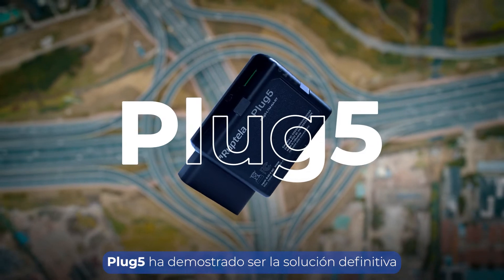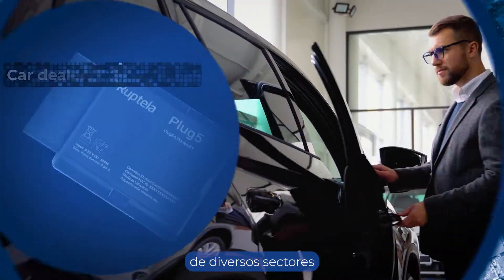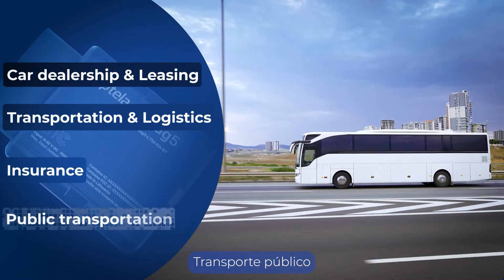Plug5 proves to be the ultimate fleet management solution, serving as the optimal fleet manager booster across various industries: car dealership and leasing, transportation and logistics, insurance, and public transportation.